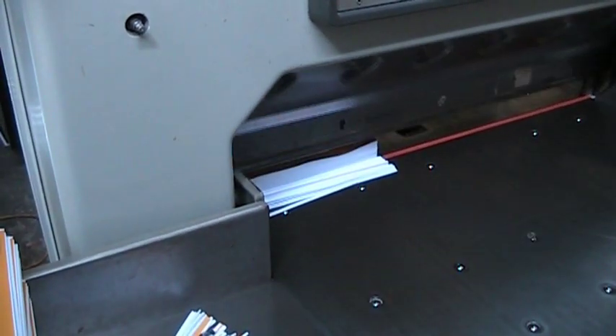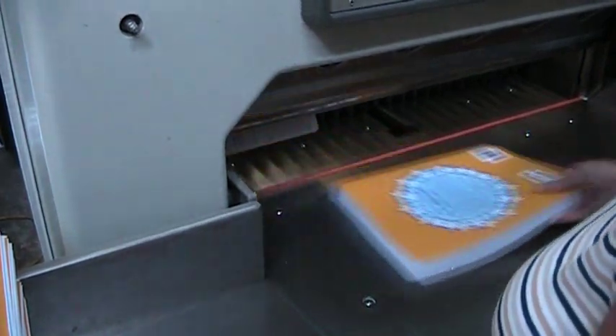The books are then trimmed on three sides to create the final perfect bound book.